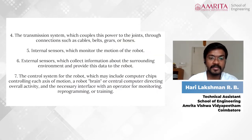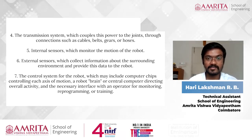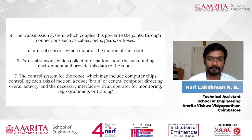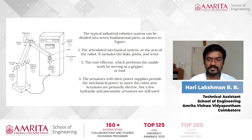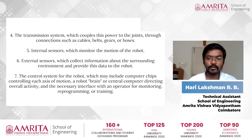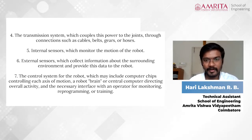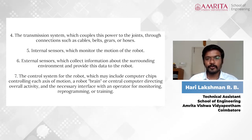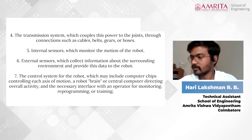The sixth part is external sensors — extra sensors a robot needs to understand its position relative to the environment. The seventh part is the control system, which is the brain of the robot. It may include computer chips controlling each axis of motion and a central computer directing overall activity.